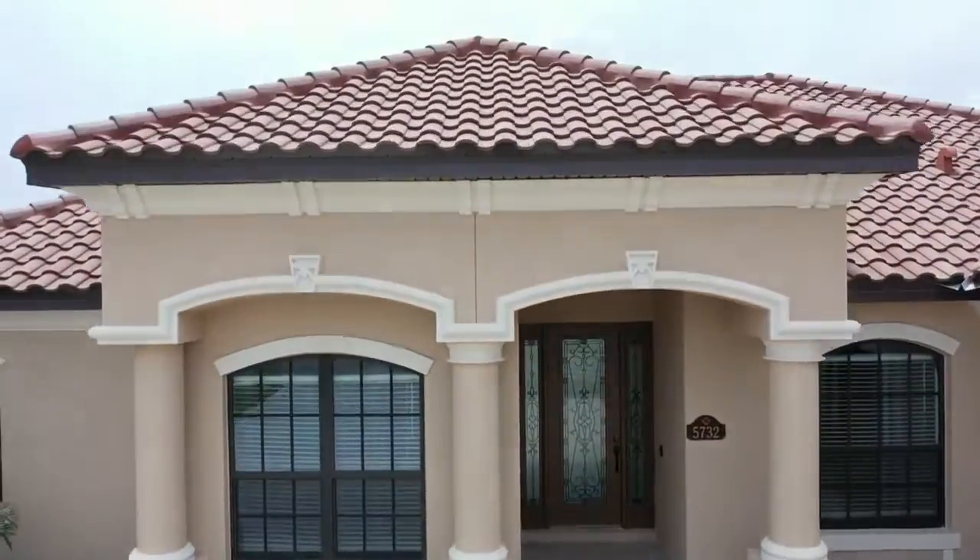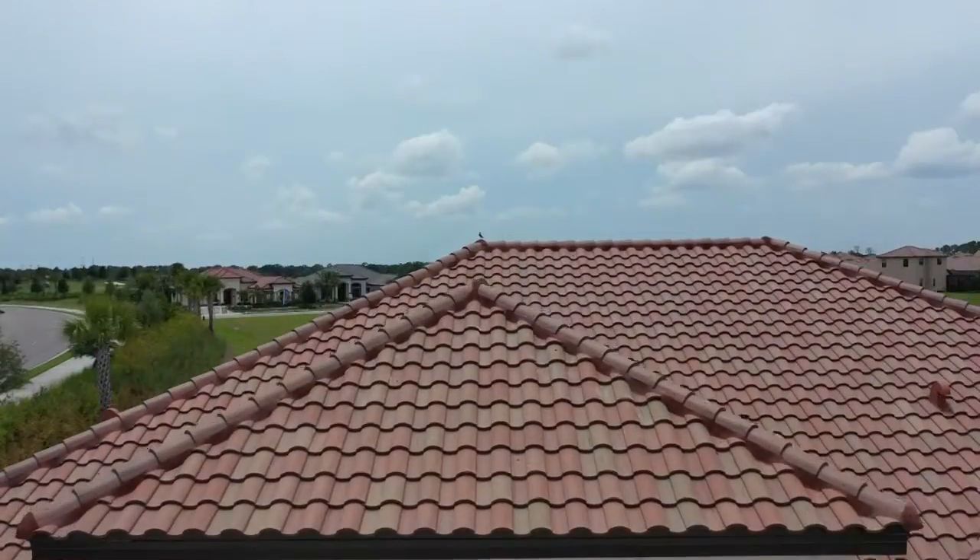We are at Lakewood National Golf and Country Club with Robert Casella and Chris Kiblin. Tell us about the home behind us. This is 5732 Arnie Loop. We're in Lakewood National Golf and Country Club.